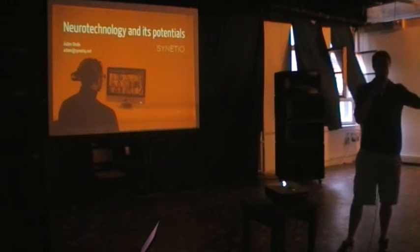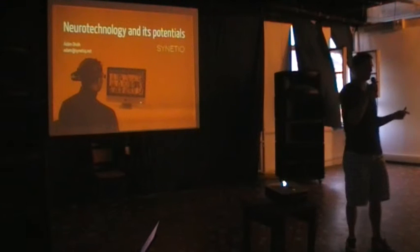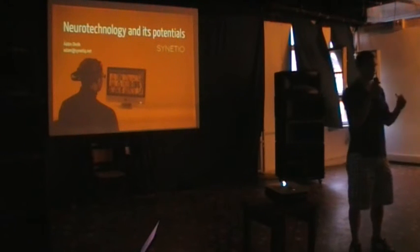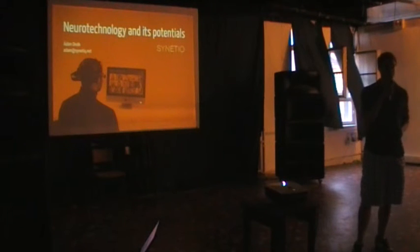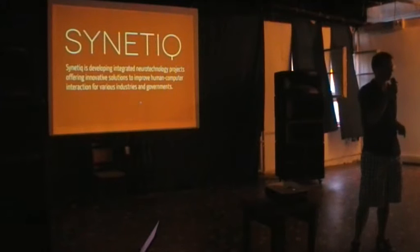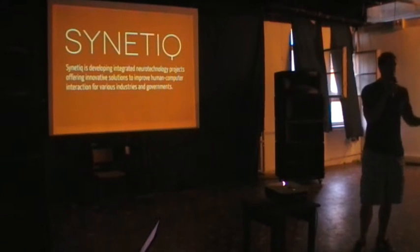We will make a really huge jump and we would like to give a presentation about neurotechnology and its potentials — very specifically EEG and some very specific applications of what you can do with EEG. We came from Cynetic, which is a tiny little startup company, surprisingly working with neurotechnology, EEG, and neuromarketing.